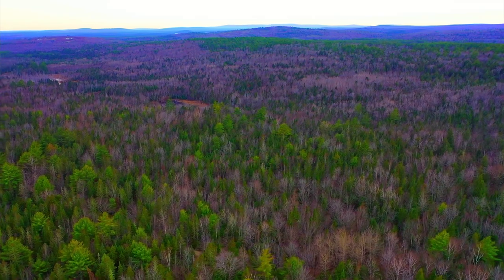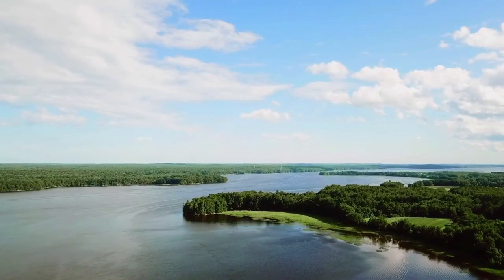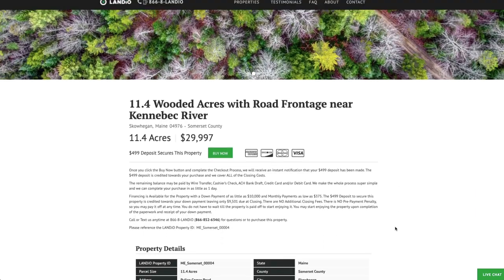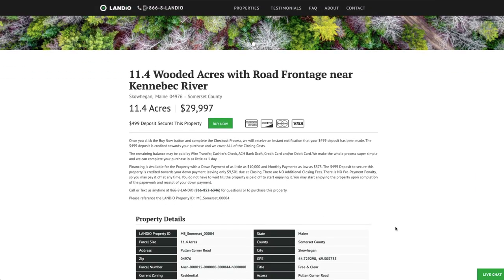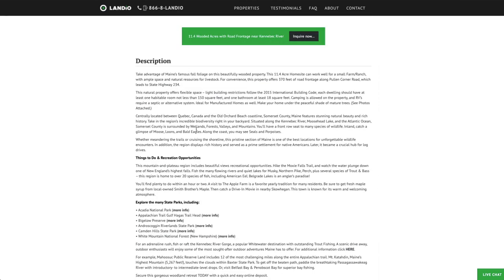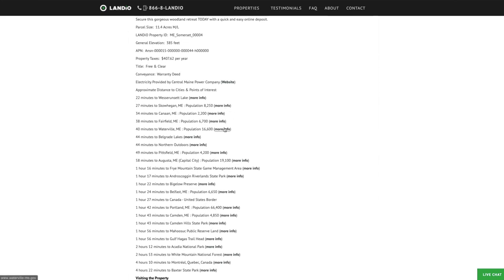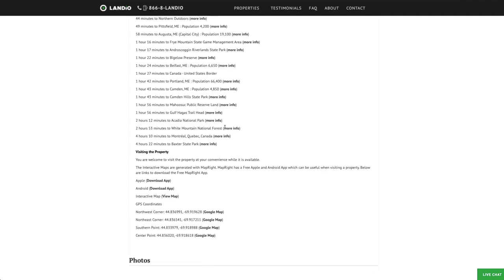We have these 11.4 wooded acres in Maine with road frontage near the Kennebec River, priced at only $29,997. All the property details are listed on our website. The property taxes are around $408 a year. There's no HOA or HOA fees. We have a detailed listing description below, along with nearby points of interest and links where you can find more information about those locations.